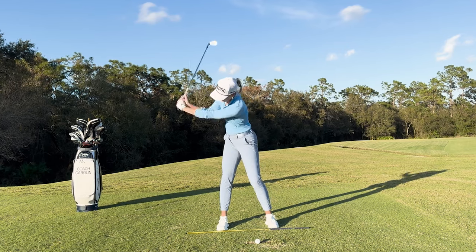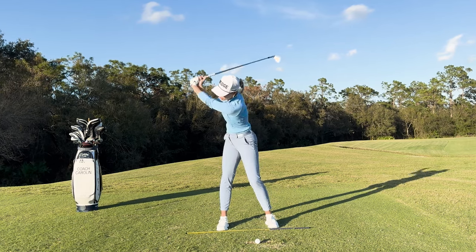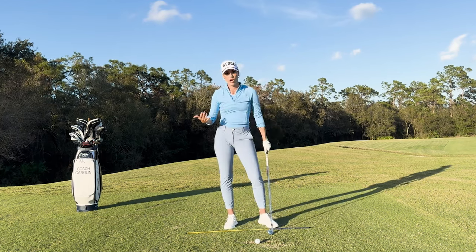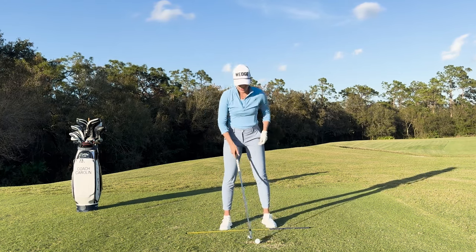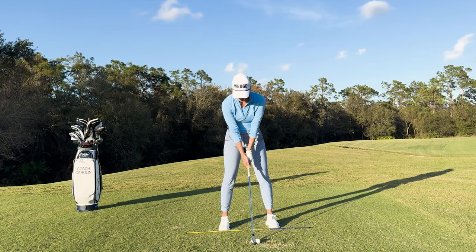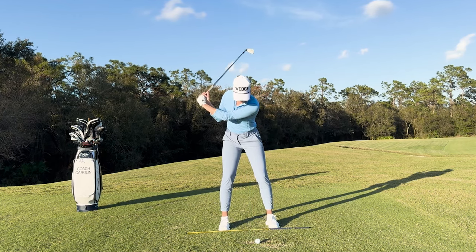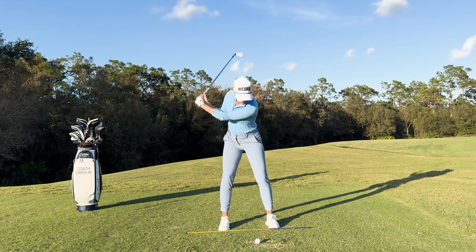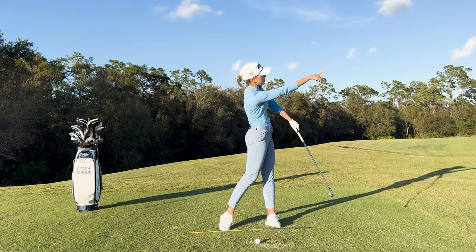So again, from setup: 90-degree shoulder turn, 45 degrees in the pelvis, half of that in the knees. That really gives you a lot of space to drop the golf club down and explode through. The problem I see a lot with amateurs is they don't rotate their shoulders back or complete their backswing well in that co-rotation — it mostly looks like arms. People know they should rotate in the golf swing, but they tend to rotate towards the target because that's where they want the ball to go.